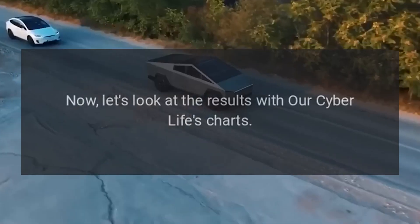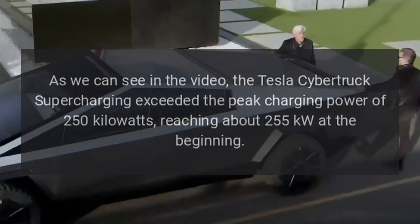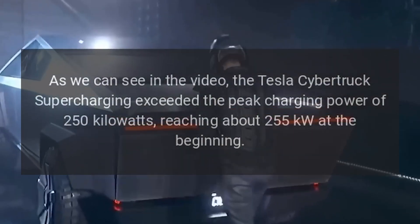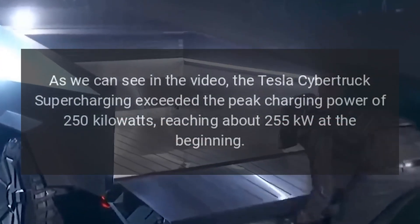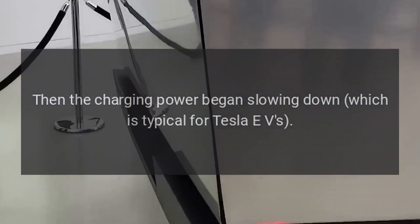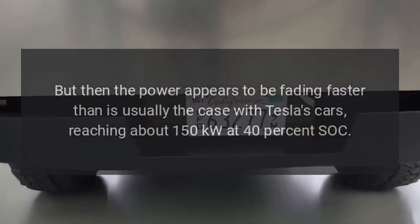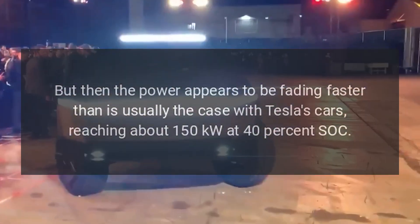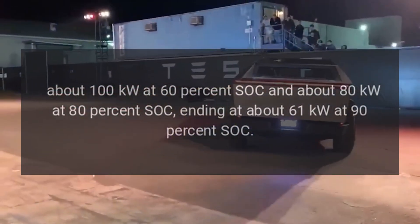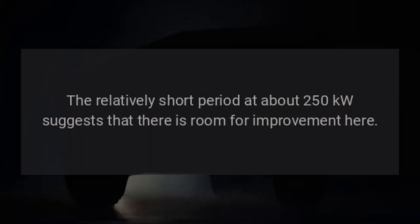Looking at the results from CyberLife's charts: the Tesla Cybertruck Supercharging exceeded the peak charging power of 250 kilowatts, reaching about 255 kilowatts at the beginning. Then charging power began slowing down, which is typical for Tesla EVs. However, the power appears to fade faster than is usually the case with Tesla's cars, reaching about 150 kilowatts at 40% SOC, about 100 kilowatts at 60% SOC, and about 80 kilowatts at 80% SOC.